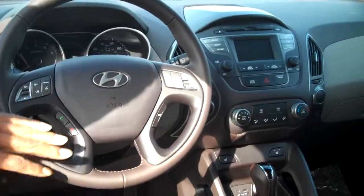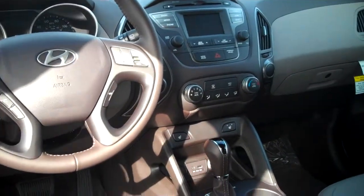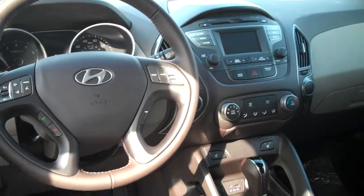Up here on your steering wheel, for your safety and convenience Kenneth, you're going to have Bluetooth. I'm going to pair that before you even leave the lot. You also have controls for the radio — AM, FM, CD player, iPod and MP3 hookups right down in the middle console.